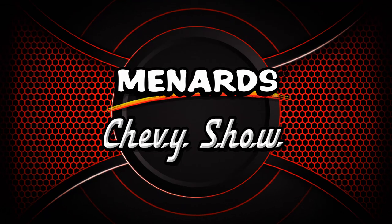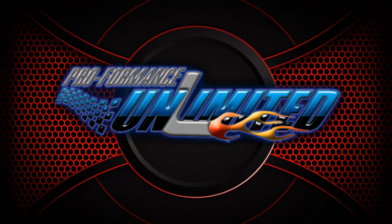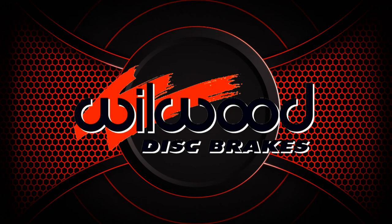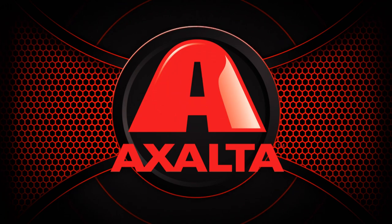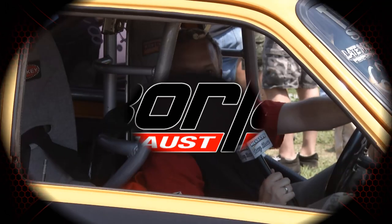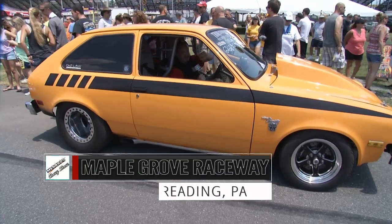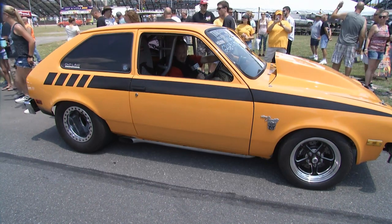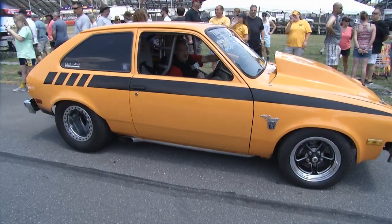The Menard Chevy Show is brought to you by Proformance Unlimited, your crate engine experts; Wheelwood Disc Brakes, high-performance disc brakes and brake components; Exalted Coating Systems — we paint winners; and by Borla, the world's most winning exhaust. Welcome back to the Menard Chevy Show at Maple Grove. What would a Menard Chevy Show be without a Vette? In this case it's a Chevette — a 1977. Don't make fun of it. This thing can go. It's got a 427 small block, and Brian Anders can take it down the quarter mile in about 10 seconds.